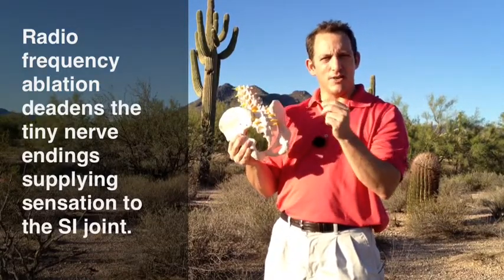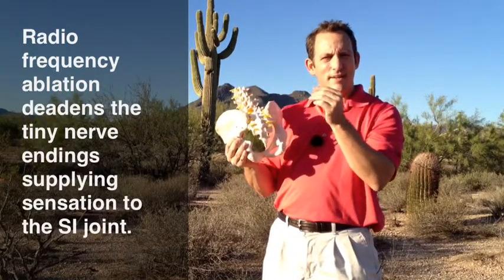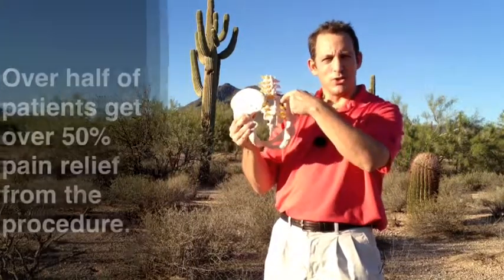The pain doctor can put a needle in, heat it up, and deaden the tiny little nerve branches that are supplying sensation to this joint.